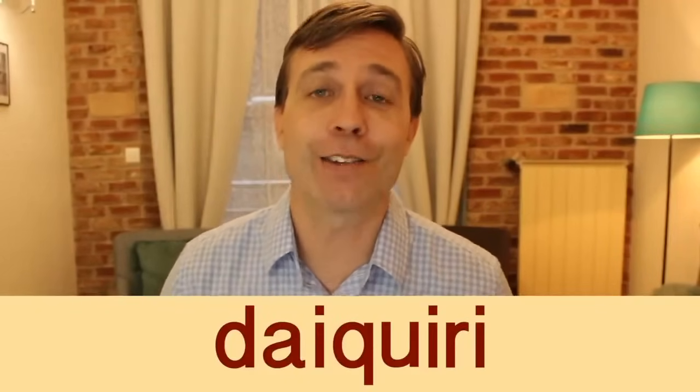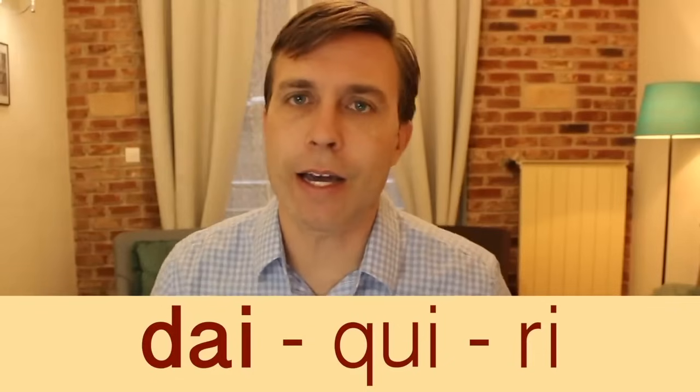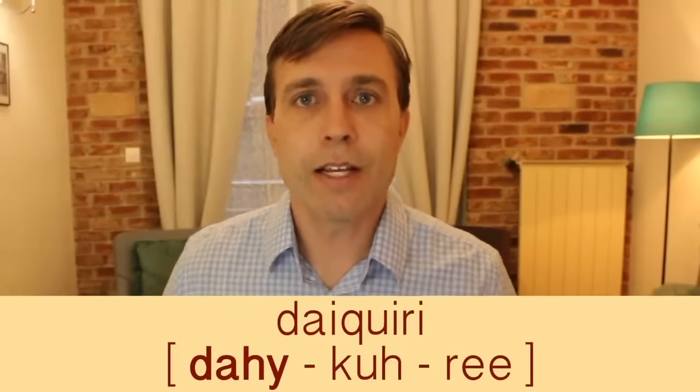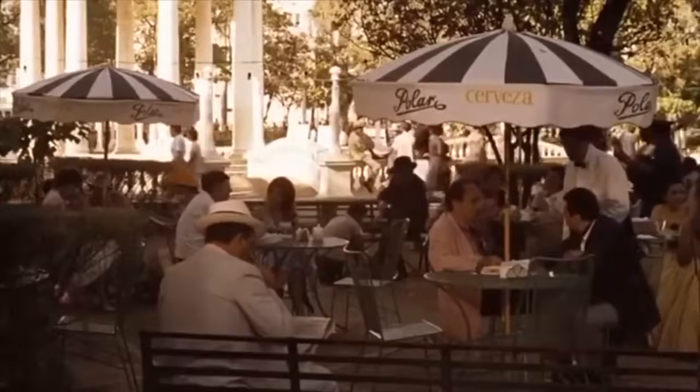We're switching it up with a drink: 'daiquiri.' It has three syllables and the stress is on the first syllable: da-kuh-ree. That 'qui' throws people off — it takes on a K sound, and the second syllable has a schwa: daiquiri. This cocktail is made of rum, lemon or lime, and sugar, usually served with some type of fruit. Fun fact: the daiquiri was invented by an American mining engineer who named it after a beach in Cuba.